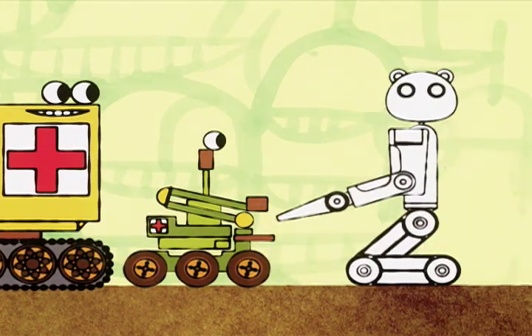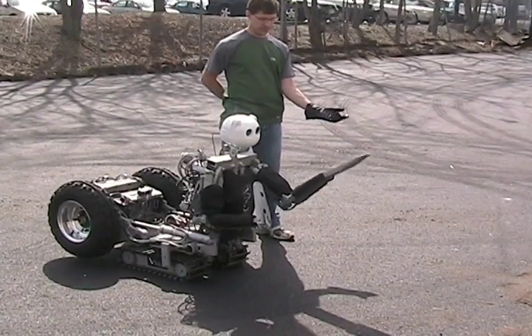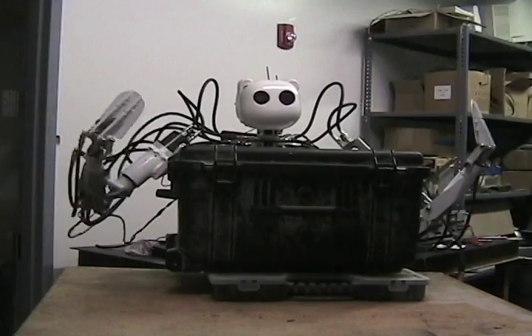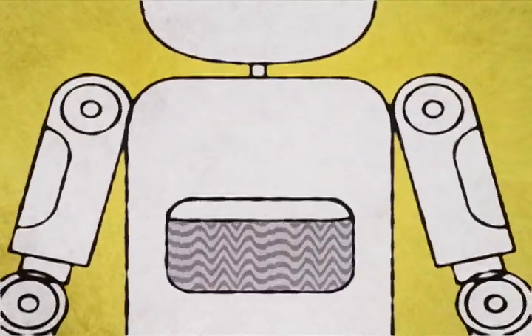Robot designers incorporate as many person-like qualities as they can in order to soothe the patient. BEAR even has a head with eyes and ears, and eventually a video screen so doctors can talk to the patient remotely.